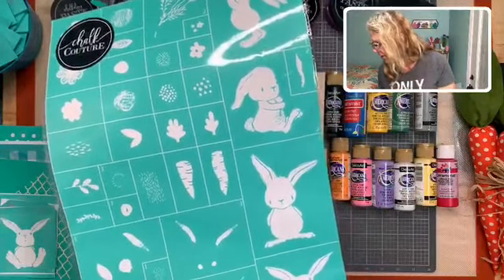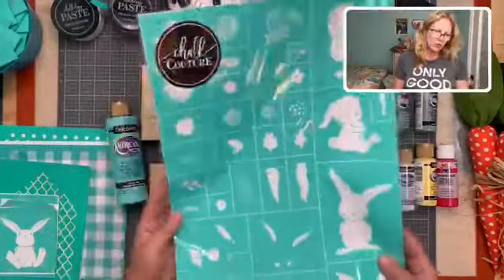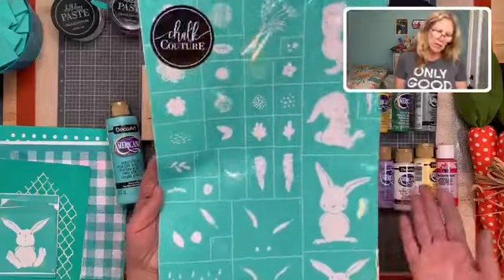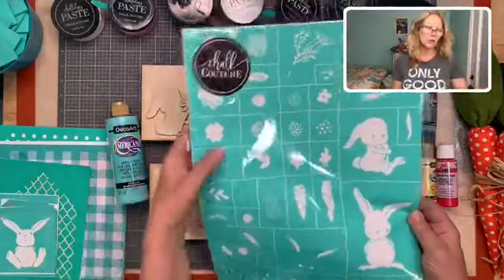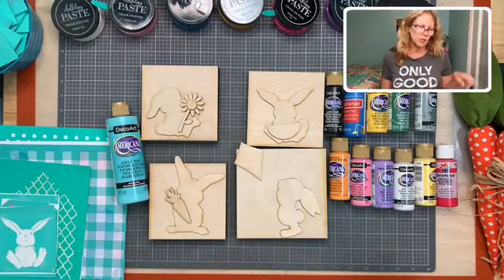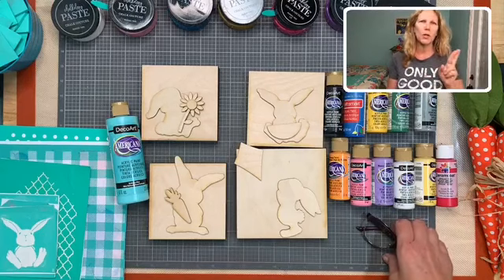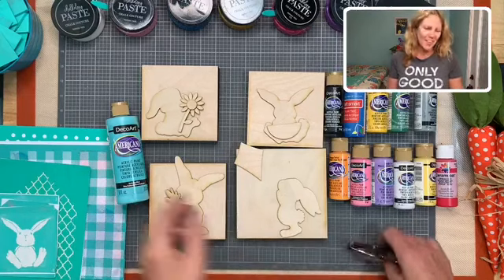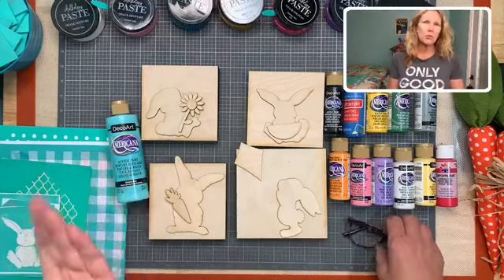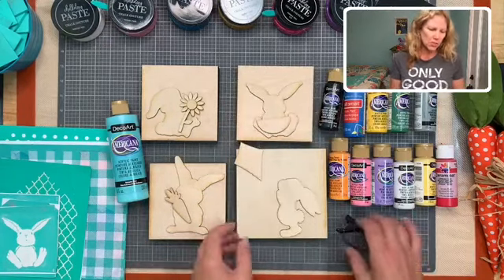To be entered into the drawing for this, all you have to do is comment, say hello, or share this video for an extra slot on the drawing. Your name will be on the spinner however many times you do those things. If you comment you get one, if you give hearts or a thumbs up you get one, if you share you get one per share. If you do a watch party I'm going to give you five.